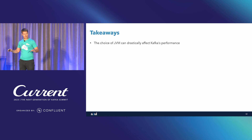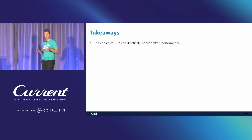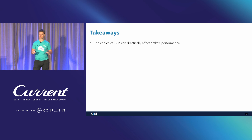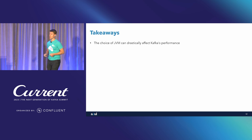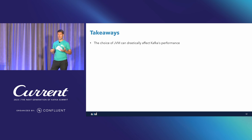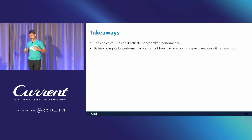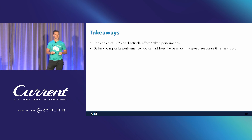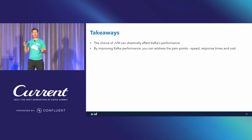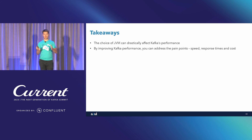I'm going to start to wrap up. What I wanted to emphasize is that the choice of JVM can drastically improve Kafka's performance. Just by switching the JDK you use — pointing to a different location, changing JAVA_HOME — can drastically improve performance. You can leverage the improved performance for more operations per second, lower latencies to improve business metrics, or use those performance improvements to reduce the cost of your infrastructure.